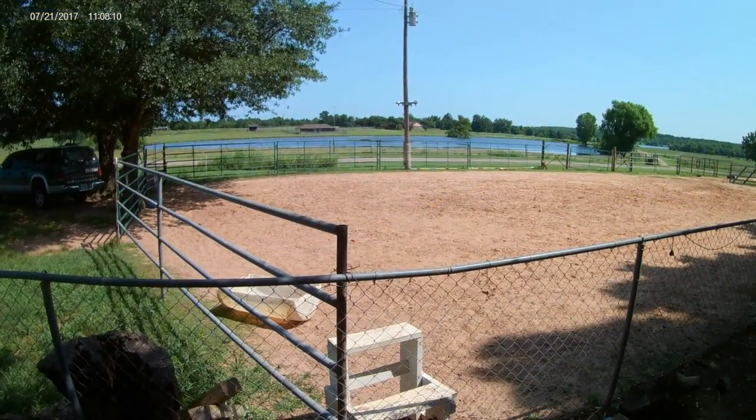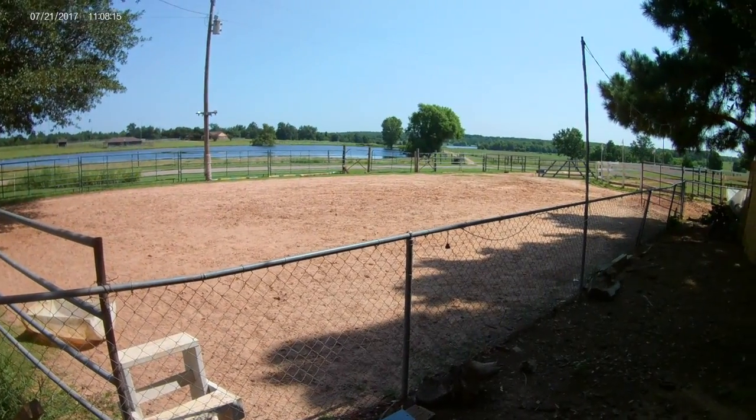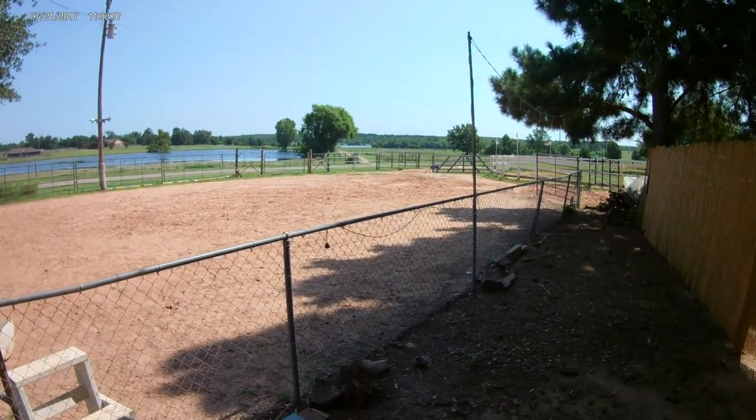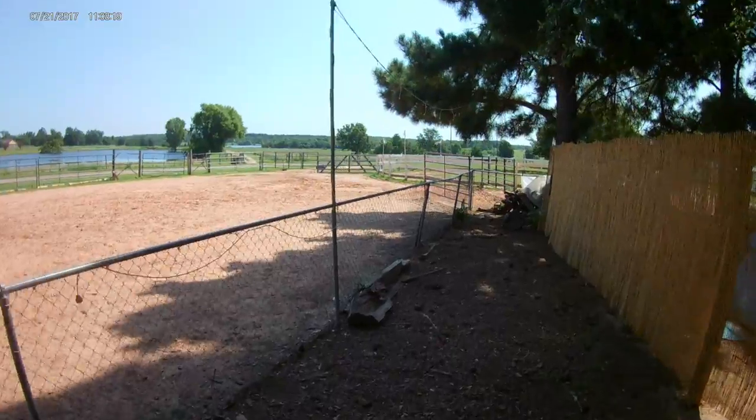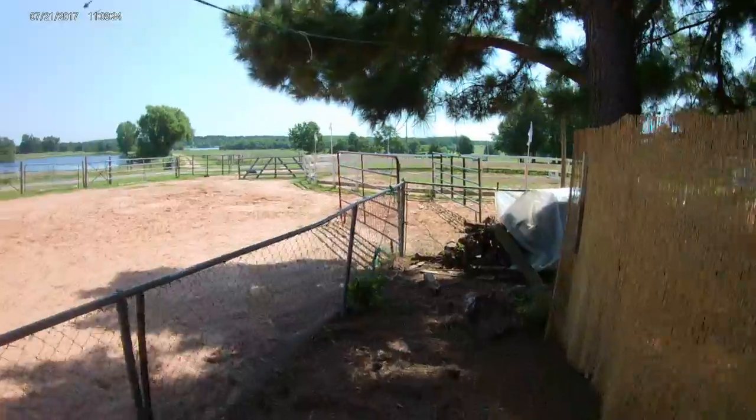Here's the arena — it's a little penned-in area, probably 80 by 120. And then I'll walk back over here and you can see where we built the round pen, which is 60 feet across.